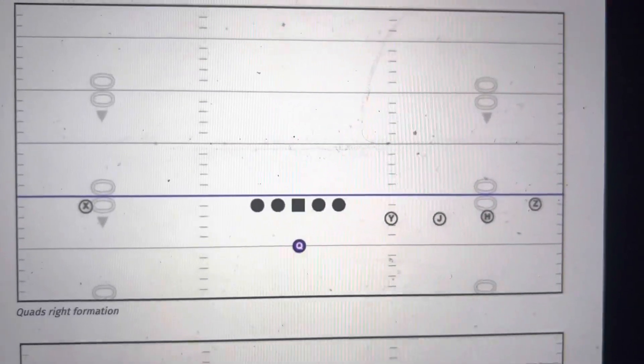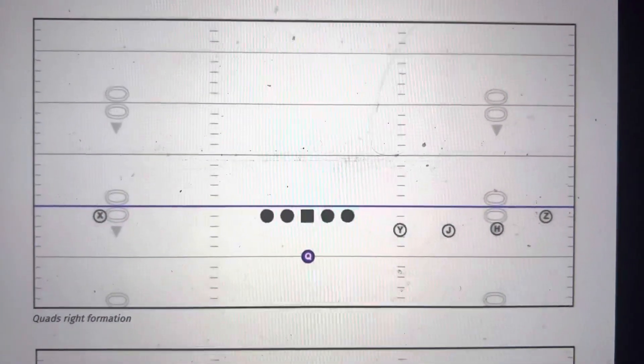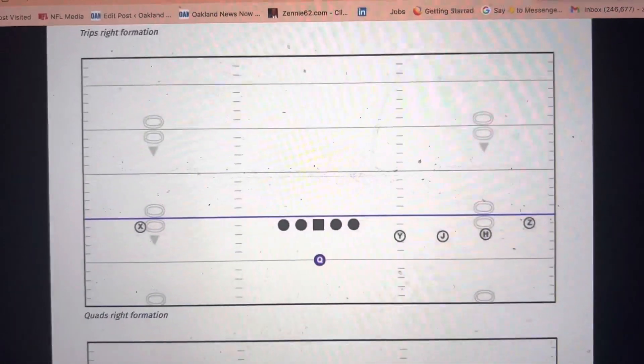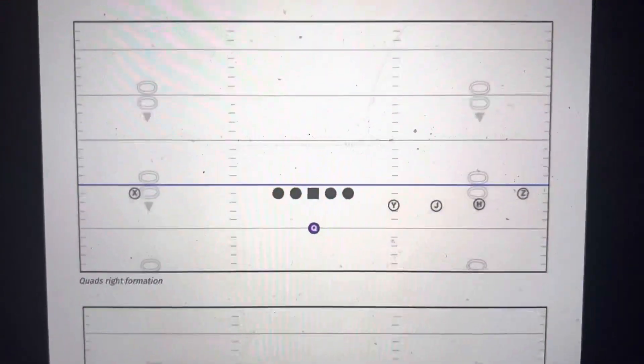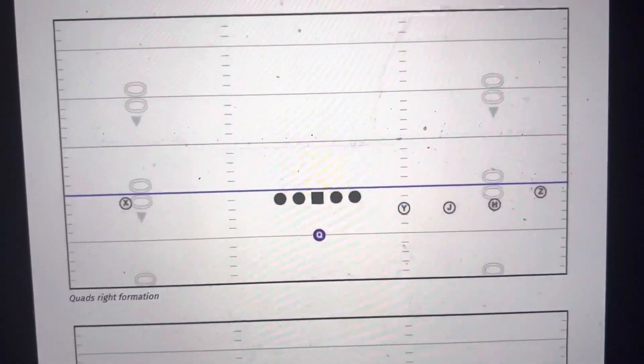For those of you wondering how the Buccaneers might think about coming back, they have to eschew their normal offensive formations and use something like this. This is called a 4x1. They have four wide receivers to one side — the right in this case — and they can flip it around.